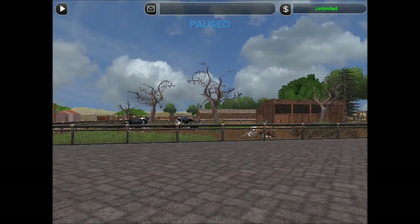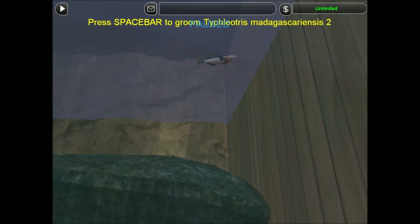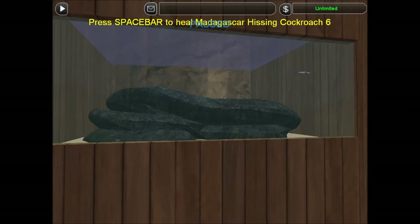Hello everyone, welcome back to the Golden Plateau Sanctuary. Today I've got some new Madagascan animals from the Madagascan area we built last time. We've got these Tifluretus madagascarensis — I think that's how it's pronounced. They're a type of blind cave sleeper goby we find in the caves of Madagascar.